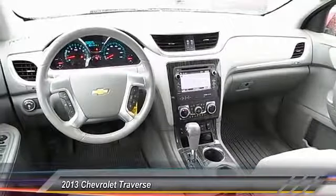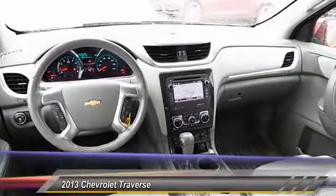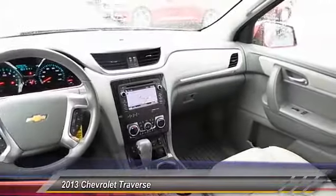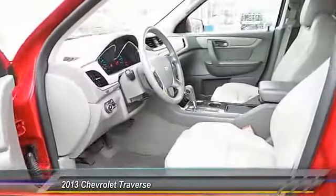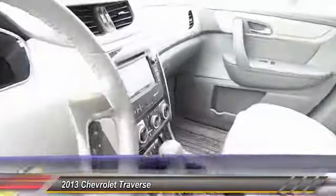Heated seats, keyless entry, navigation system, running boards, traction control, backup camera, auto-dimming rearview mirror, automatic stability control, center armrest, climate control.